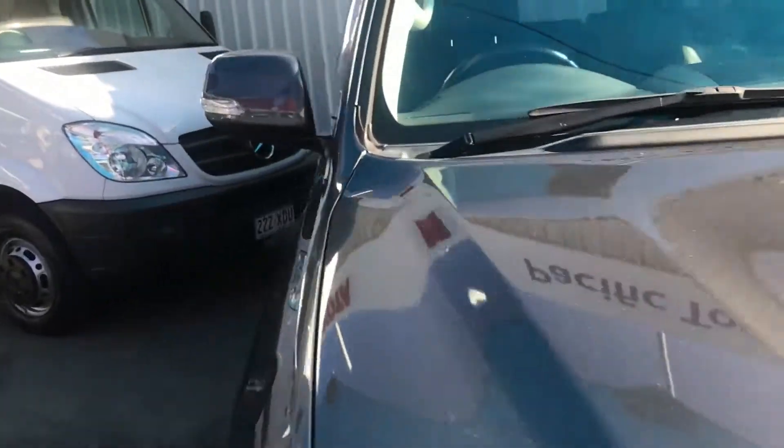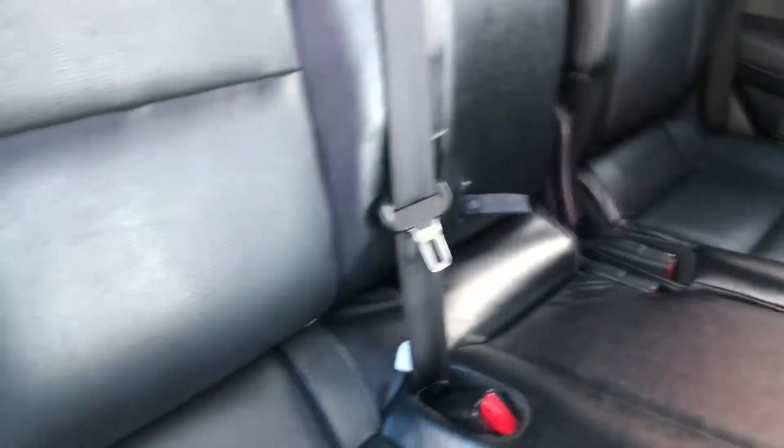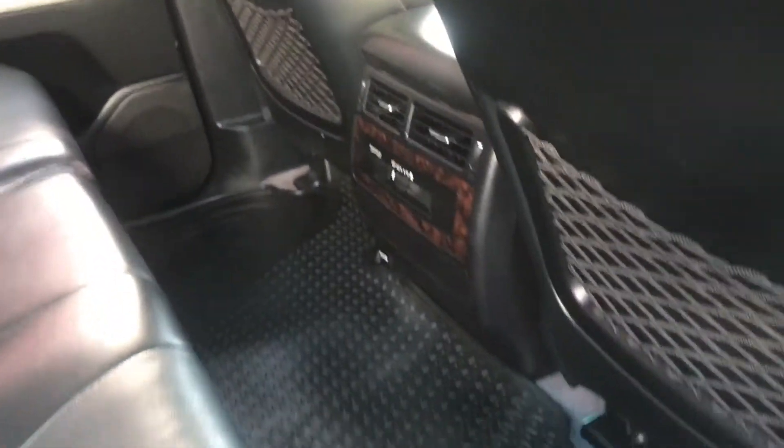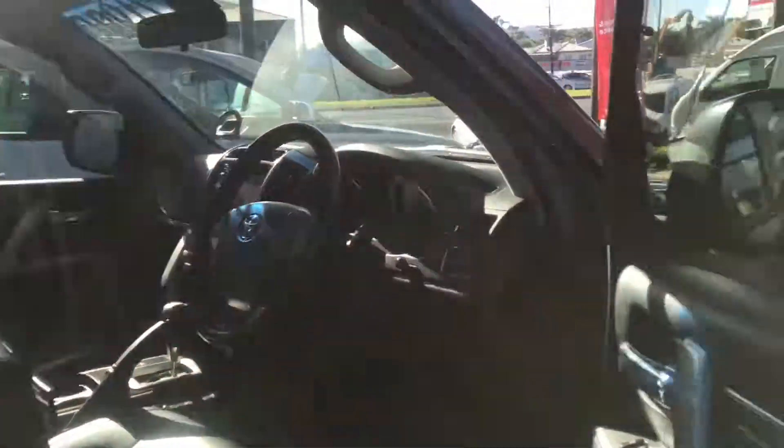Going through the vehicle now to let you know what the interior is like. The leather's in actually really good condition in the rear, considering it's got a bit of age behind it. Great condition in the rear there as well. You've got your rubber floor mat down there also to protect it, and you've got your controls there as well.